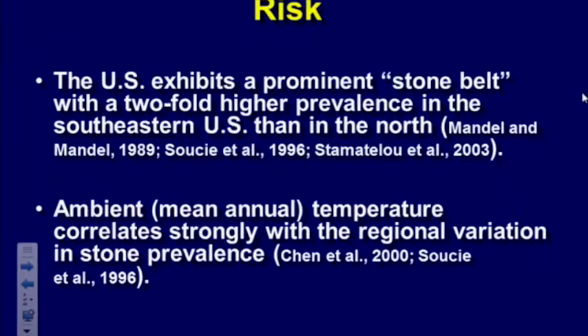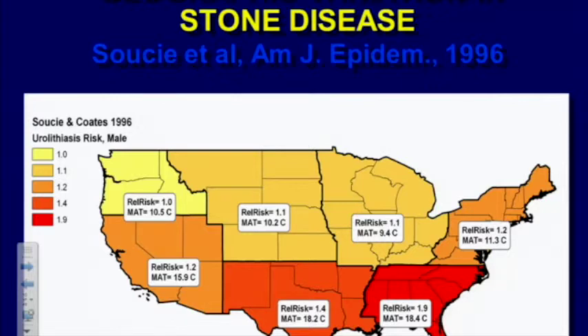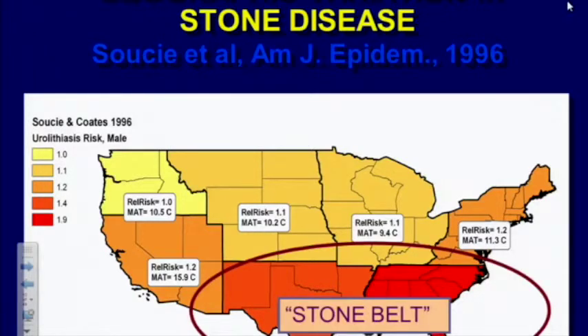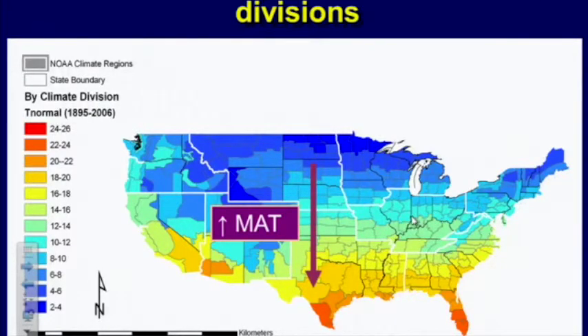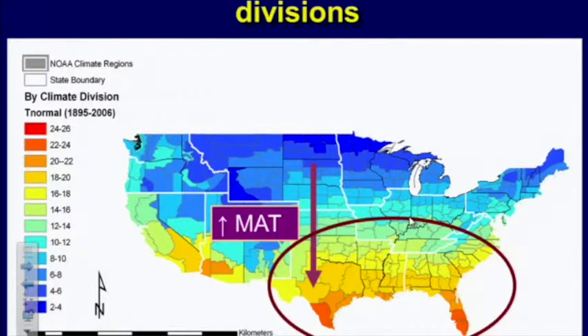What about geographic effect? The US has what we call a 'stone belt,' with a two-fold higher incidence in the southeastern US than in the north. Mean annual ambient temperatures correlate strongly with regional variation in stone prevalence. Looking at a map of the US, you can see that in the stone belt there's a significantly higher risk, and looking at mean annual temperatures, an increase is associated with a higher risk of stone.